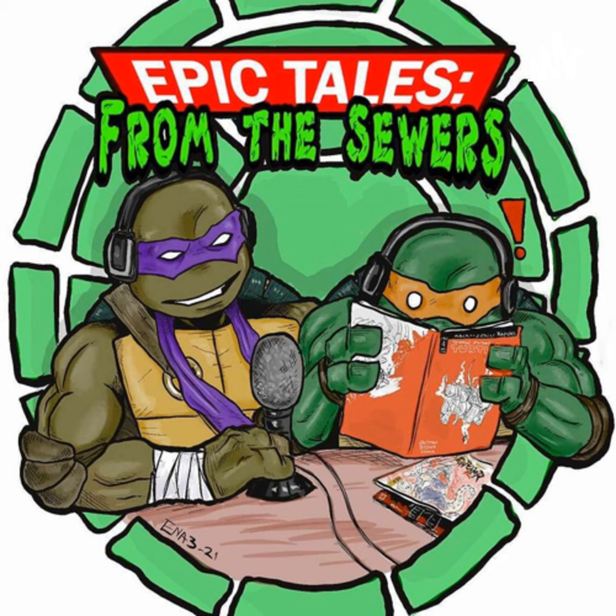Welcome to the Epic Tales from the Sewers podcast. Strap into the party wagon and hold on to your pizza — we are live! Epic Tales from the Sewers with your host Justin and co-host Eric. We have a very special guest with us tonight, and unfortunately we don't have a camera, but it's okay.